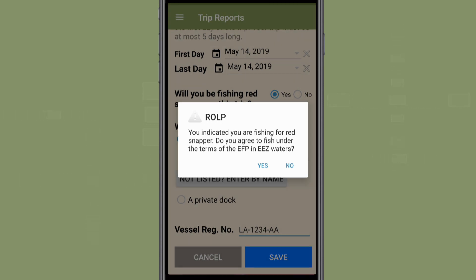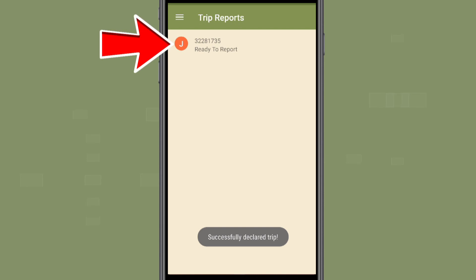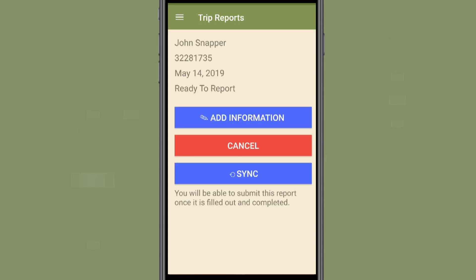If you selected that you intend to harvest red snapper, you must reaffirm the EFP conditions before continuing. You will now be taken to the Trip Reports page that displays your open trip reports. From this section, the angler can either cancel the trip or enter catch information once the fishing trip is complete.